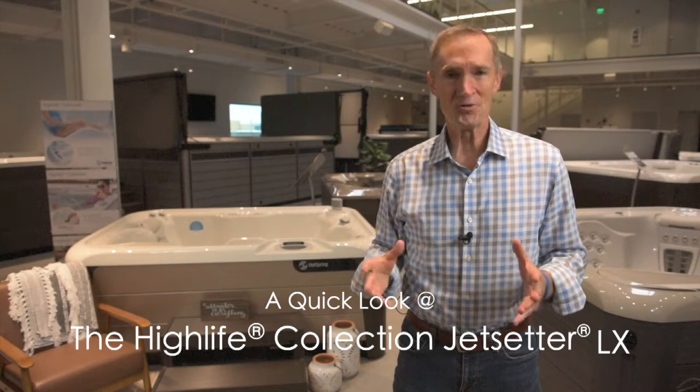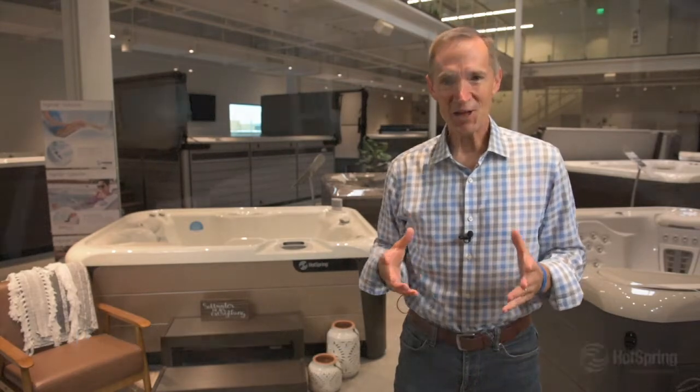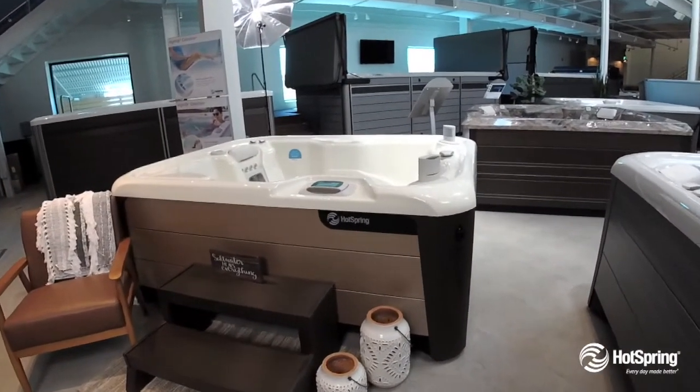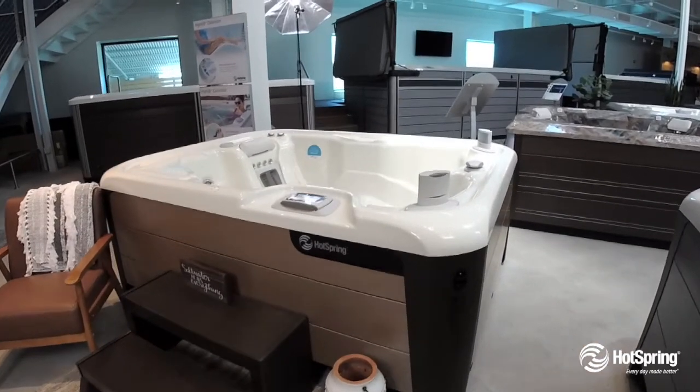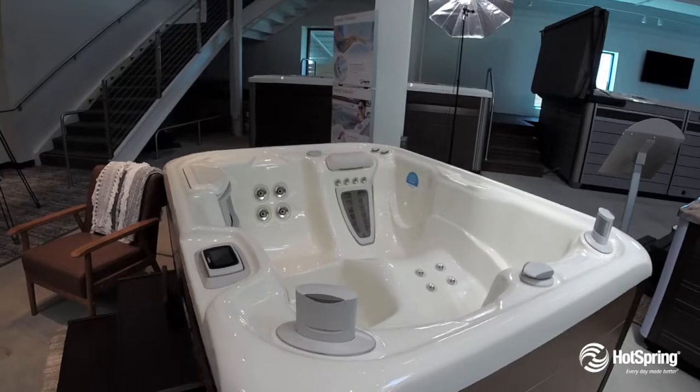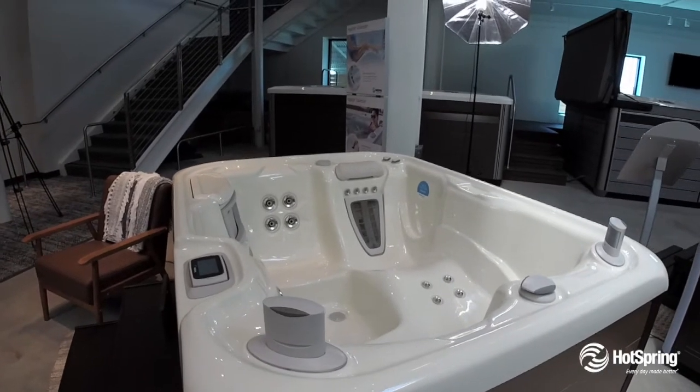The Jet Setter LX is our ultimate small luxury hot tub. We call it our sports car because it offers all the features of a large spa, including the famous moto massage jet, which does wonders for your back, your legs, and even your feet.